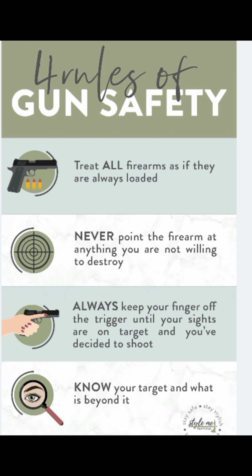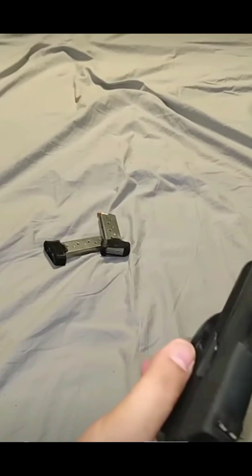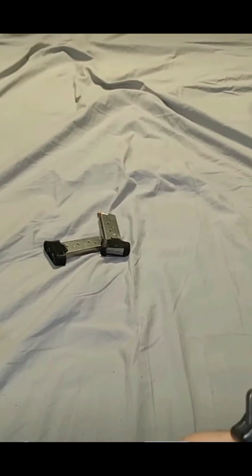Number one: always treat a firearm as if it is loaded. As you can see, we never use live ammunition or anything like that unless we're at the range in a controlled area. So many people tend to get too comfortable and think they're okay to screw around, and then there's a terrible incident that transpires.